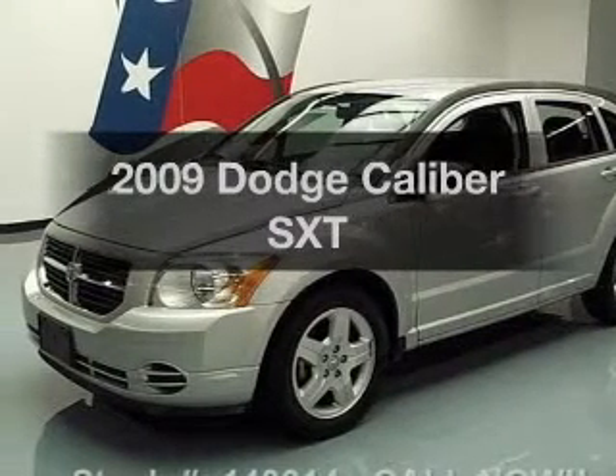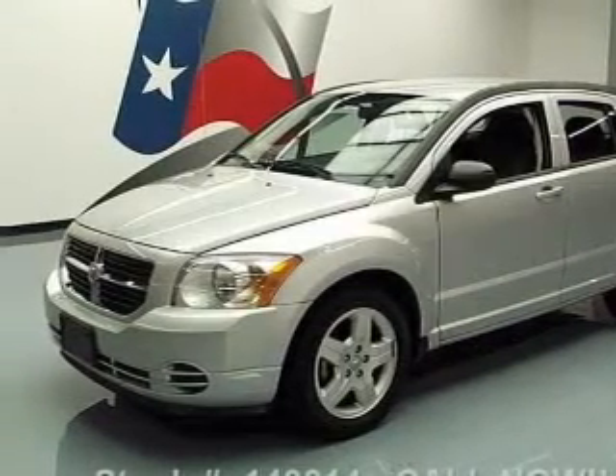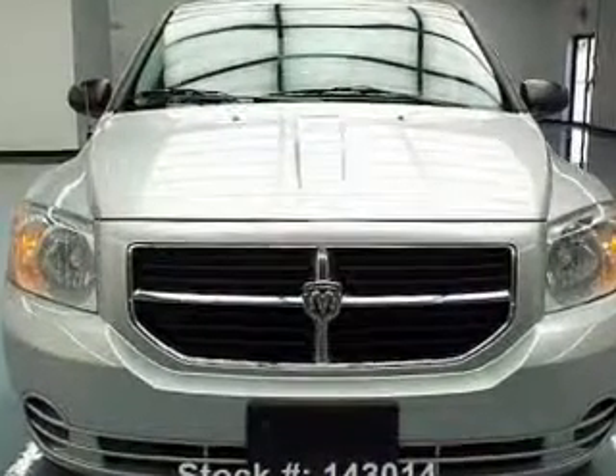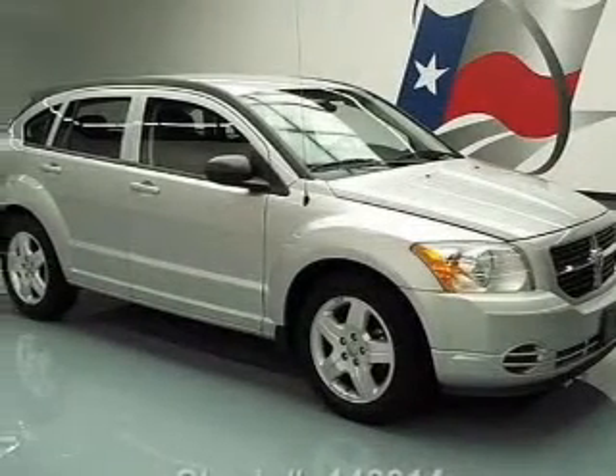Presenting the 2009 Dodge Caliber — this is the set of wheels you've been looking for, with an efficient four-cylinder engine. The powertrain includes front-wheel drive, driven by an automatic transmission.